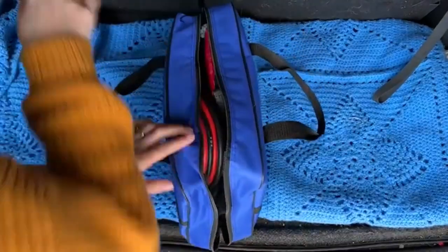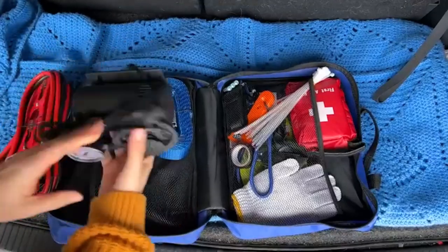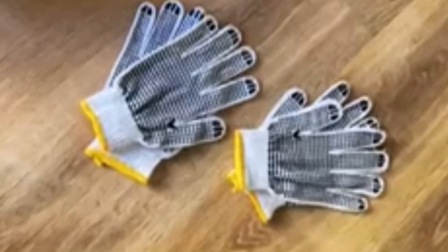Hey everyone! Welcome back to my channel, where I review the top products on Amazon so that you can make an informed purchase decision. Today, I'm excited to share with you my top 5 picks for the best emergency kits on Amazon.